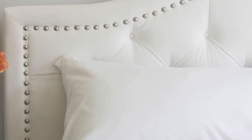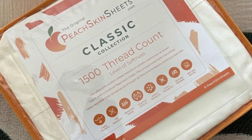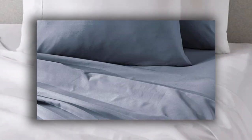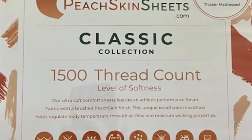Thanks to this combination, we recommend the sheets to anyone who tends to overheat or sweat at night. The sheet set comes in all standard sizes, and you can choose a split king size with two fitted sheets if you own an adjustable bed. The fitted sheet is compatible with mattresses up to 18 inches thick. Every item in the set is machine washable for easy care. You can choose between 23 colors, ranging from neutrals to bright red, blue, and orange.